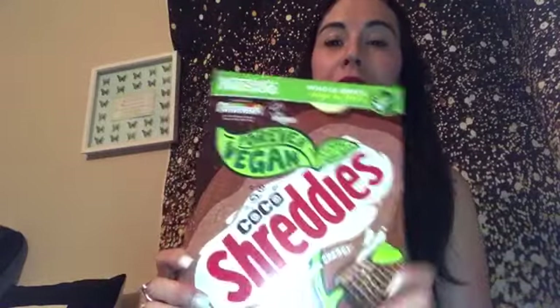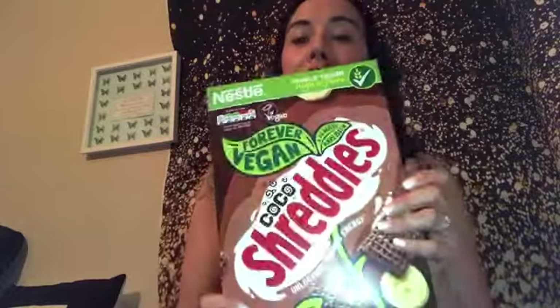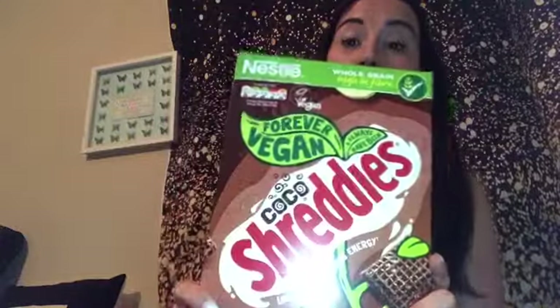So if I go through the stuff — I always go for the cocoa Shreddies. Apparently Shreddies have always been vegan; I didn't know that, and I certainly didn't think the chocolate ones would be vegan, but they are. So I picked up a pack of those and they were two pounds.